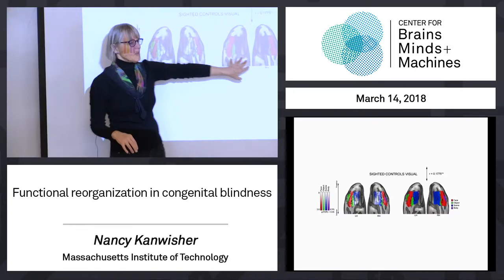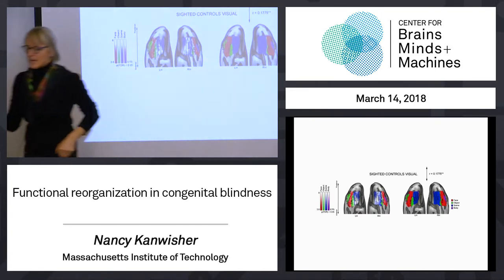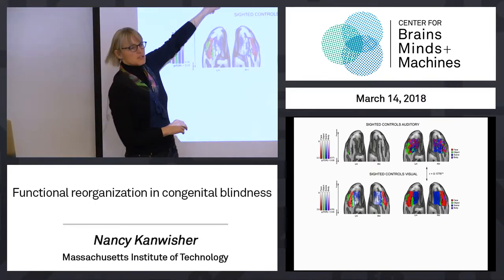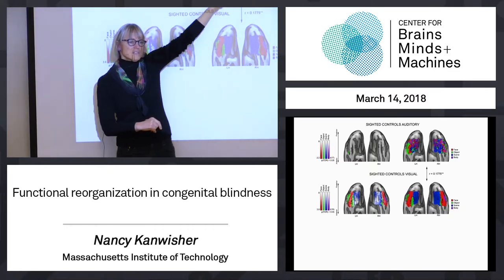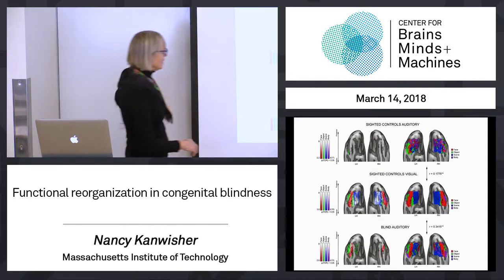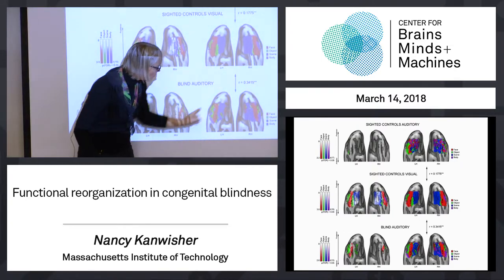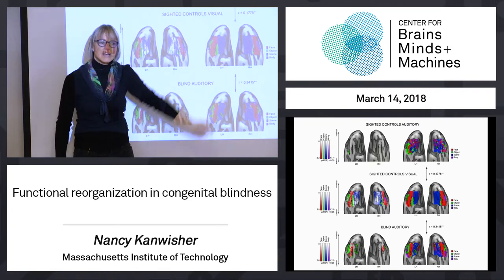This other map just plots what category each voxel responds most to regardless of statistical significance, giving a big swath. For sighted controls listening to the auditory stimuli, not much reaches significance — somewhat correlated but lousy. But with blind subjects listening to those sounds, you get face selectivity that is statistically significant, and if you drop the threshold and look at the overall map, you see a resemblance to the sighted visual map. This correlation is highly significant.